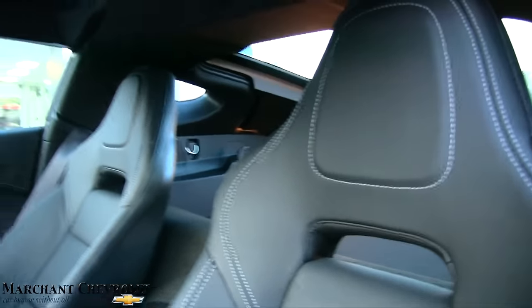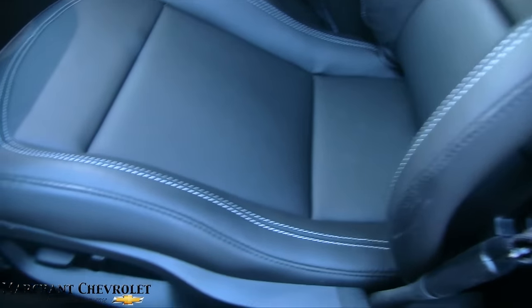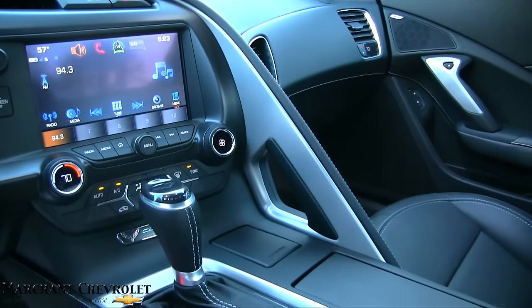Let's look at the seats real quick — check them out. Nice seat, the stitching looks good, that looks really nice. I'm just keeping rolling because the store closes any minute now.